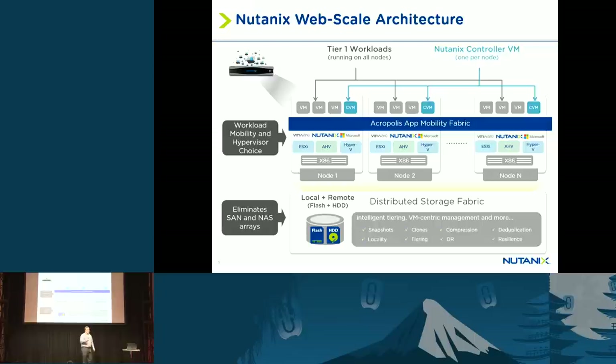On each node in a cluster we run our software as a virtual machine. That virtual machine has access to the SSDs and HDDs, and those virtual machines communicate with each other to form the distributed file system. On top of that file system we present storage to the hypervisor using whatever mechanism makes sense: for VMware we use NFS, for Hyper-V we use SMB, and for KVM we use iSCSI. On the back end, it's all managed and controlled by our distributed file system.